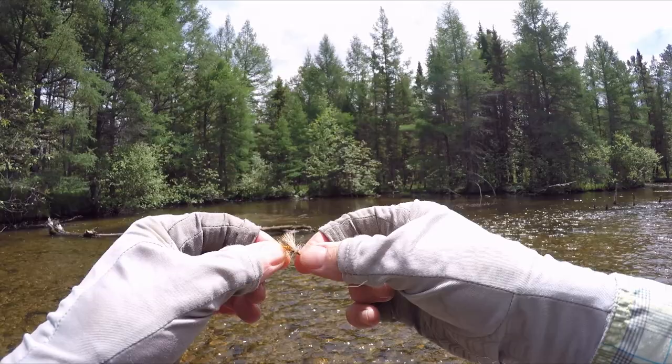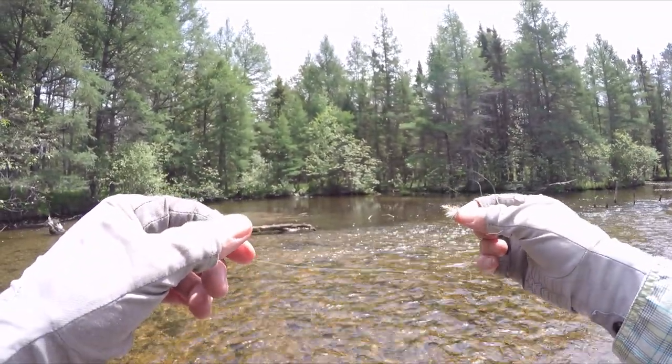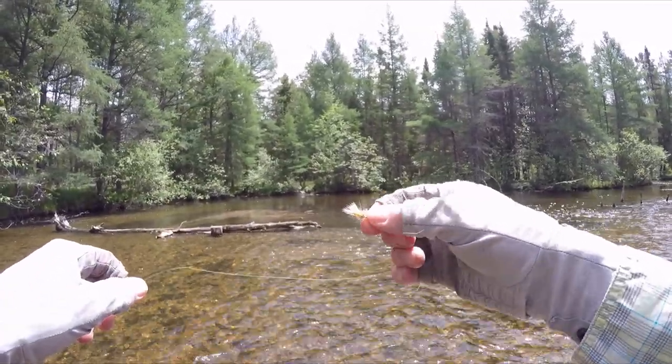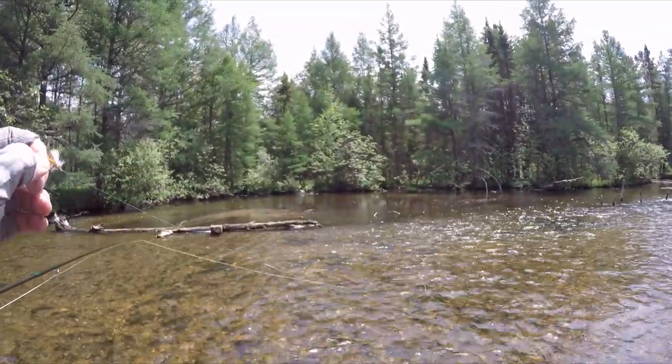Easy to see. A couple casts into likely spots — move, cast, move, cast, move — that's the type of scenario we're going for right now. So stimulator: when in doubt, pull the stimulator out.